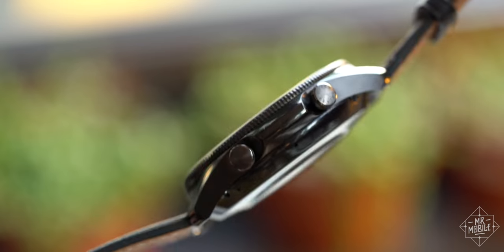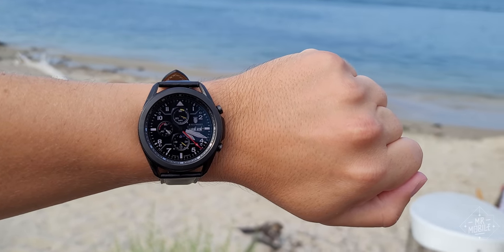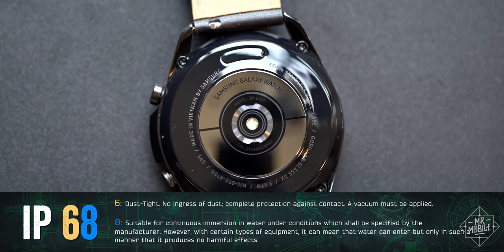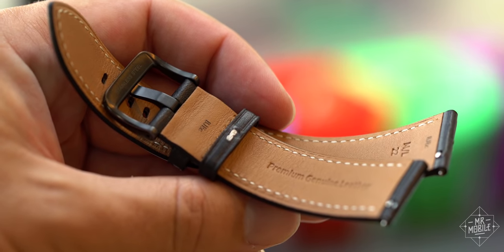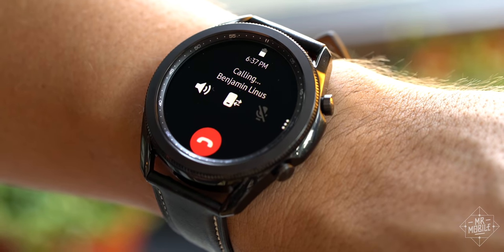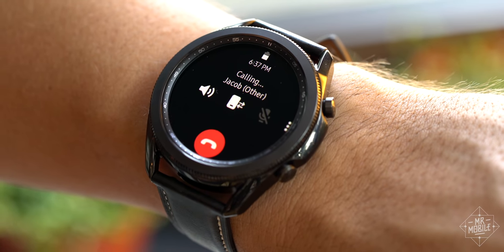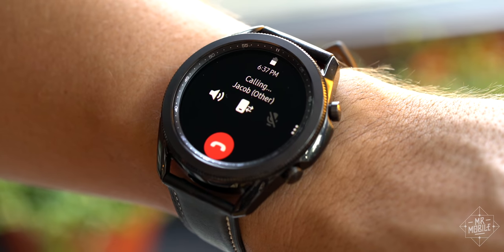And the rest of the suite functions as you'd expect: the display is bright enough to read in all lighting conditions, water resistance and durability ratings check out, Samsung Pay integration is present, bands are removable and in standard sizes, and making and taking calls over Bluetooth on the watch speakerphone is actually a lot less tinny than I anticipated and loud enough to be usable.